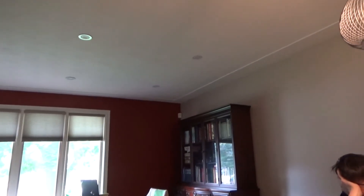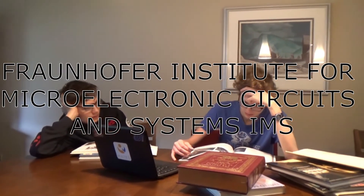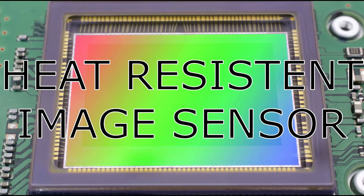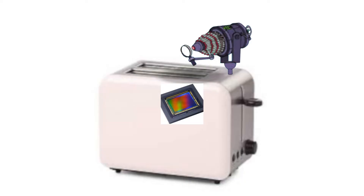After conducting research into whether there were any good image sensors to use for the Anti-Burnt Toastinator, we discovered that researchers at the Fraunhofer Institute for Microelectronics Circuits and Systems, IMS, had developed a heat-resistant CMOS image sensor that could operate in either very high and very low temperatures. This is an ideal sensor to use inside the Anti-Burnt Toastinator.